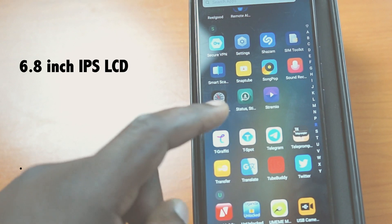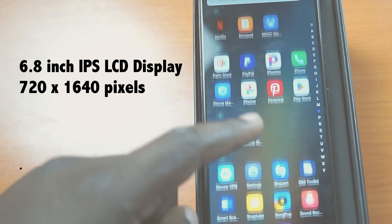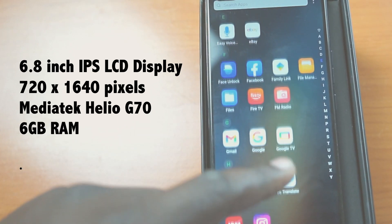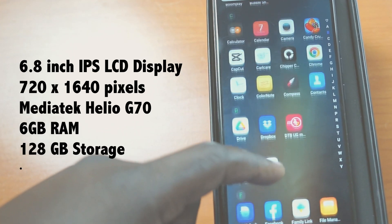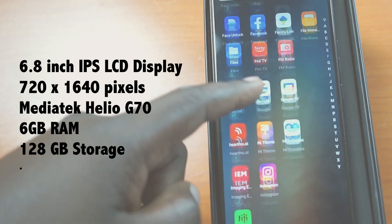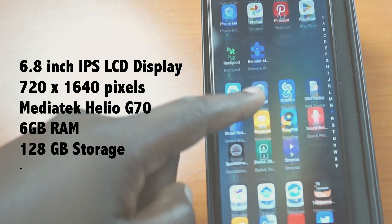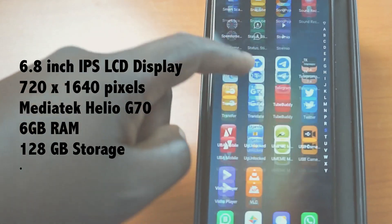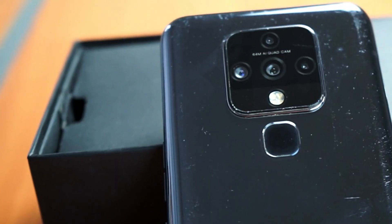Let's start with the specifications to see if it actually cuts it in today's modern day and age. The Camon 16 Pro comes with a 6.8-inch IPS LCD display with a resolution of 720 by 1640 pixels. It's powered by a MediaTek Helio G80 processor and comes with 6 GB of RAM, accompanied by 128 gigabytes of internal storage — very appetizing specs for this particular phone.